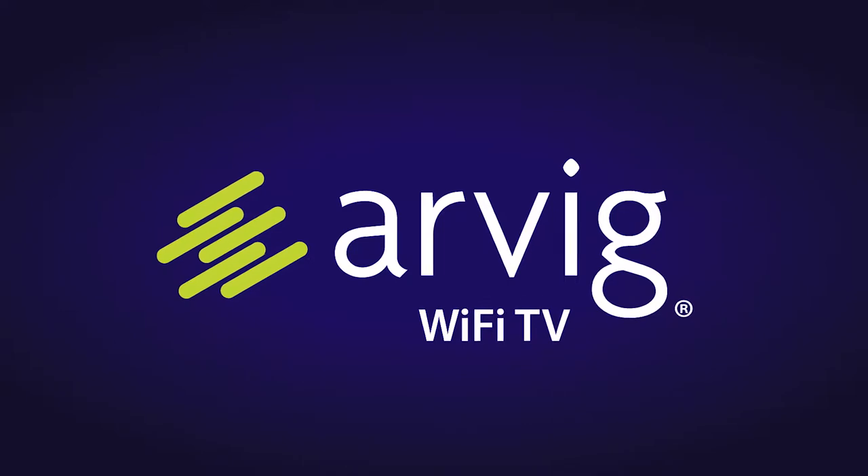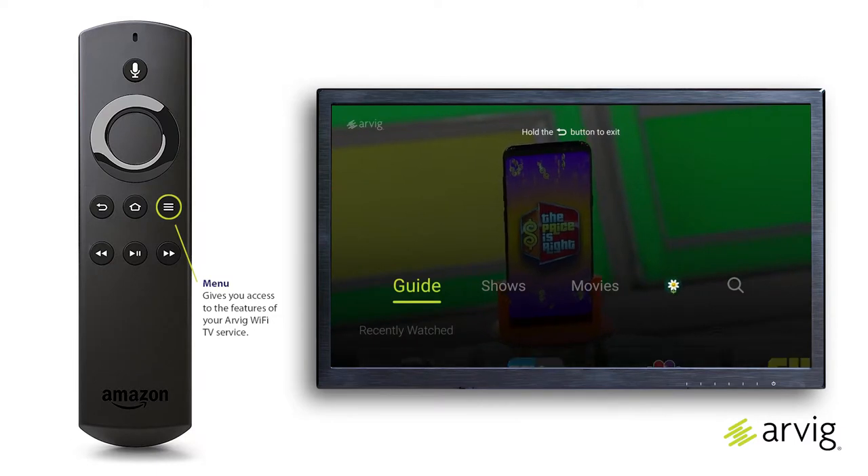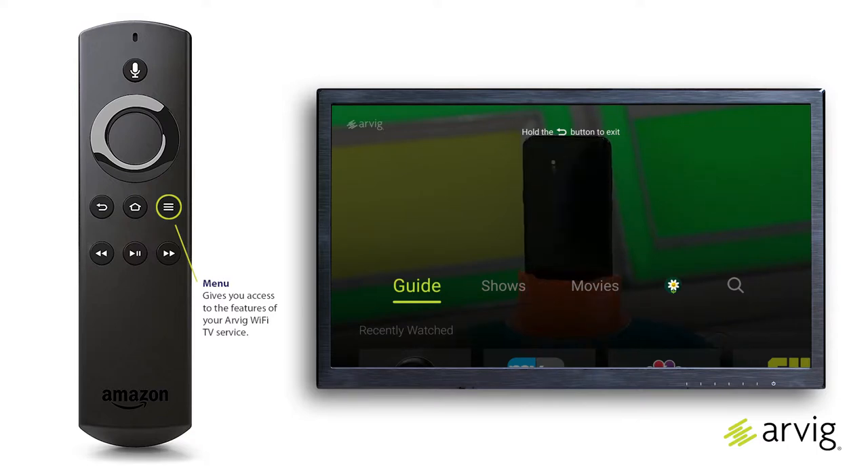Wi-Fi TV menus, movies. The menu button gives you access to all of the features of your Arvig Wi-Fi TV service, including the guide, shows, movies, profile, and search. In this video, we'll discuss movies.